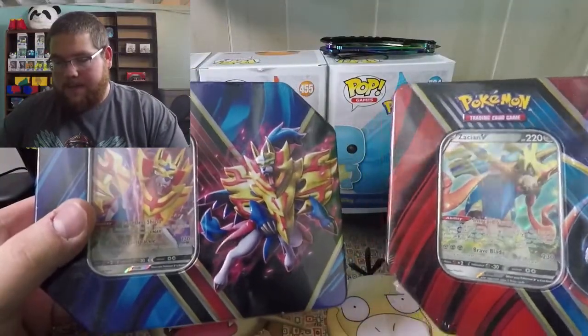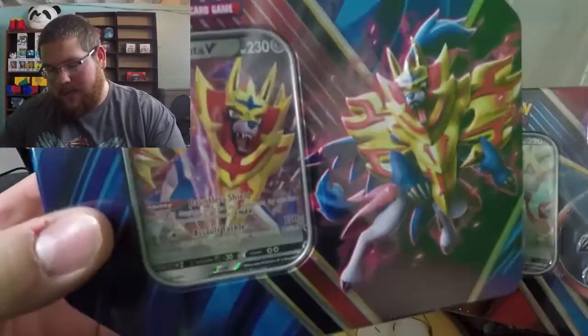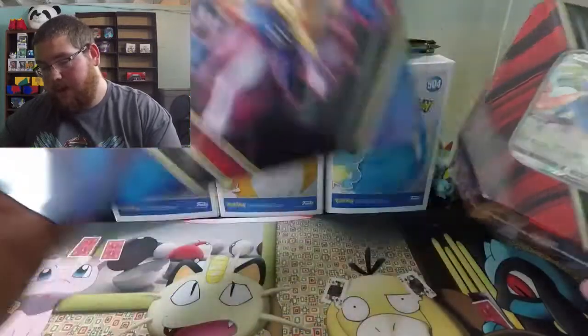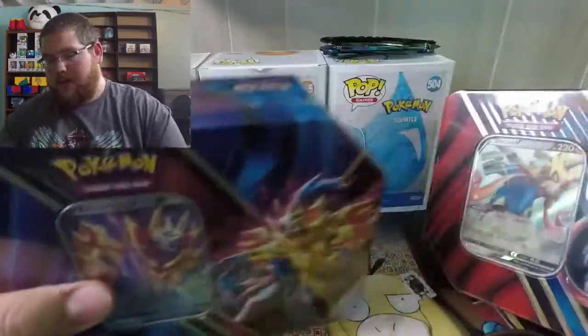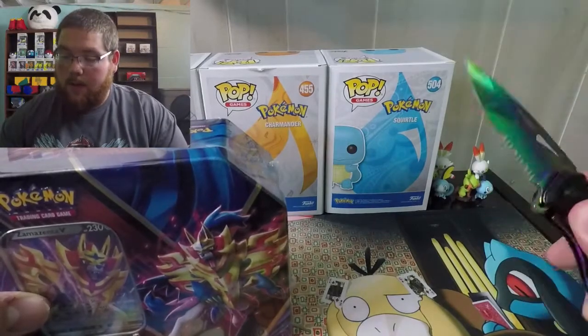With that being said, we're going to open these and hopefully get something cool. Like we did last Sunday, we pulled a pretty cool card, and I'm hoping we find something in these packs as well. We're going to open the Zamazenta one first — everybody doesn't really like Zamazenta as much as Zacian, but I'm the opposite, I think Zamazenta looks cooler. Let me know in the comments which one you guys like more.